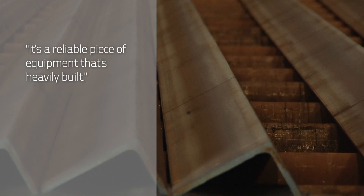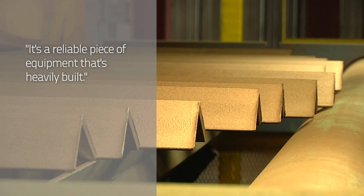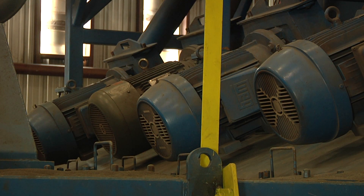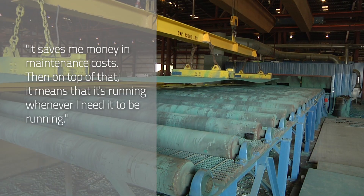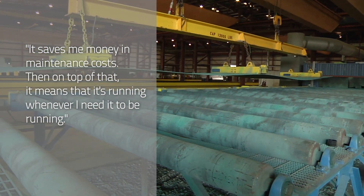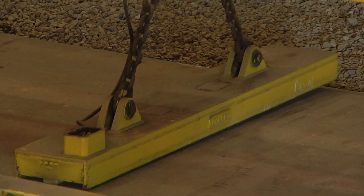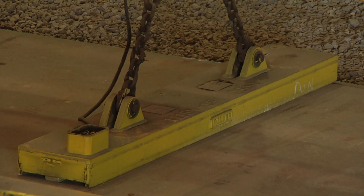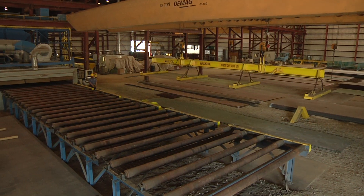It's a reliable piece of equipment that's heavily built. I don't have to worry about things falling off or it vibrating to death. On two different fronts, it saves us money — it saves money in maintenance costs, and on top of that, it means it's running whenever I need it to be running. I don't have to worry about getting a big job through. This is a manufacturing facility and it has to go through the full system before we can ship it out, so it's important that we're able to keep everything flowing well.